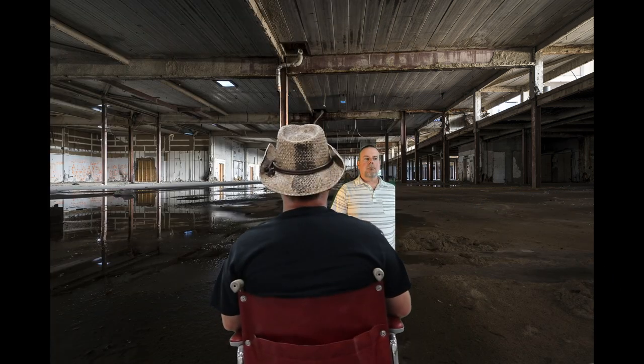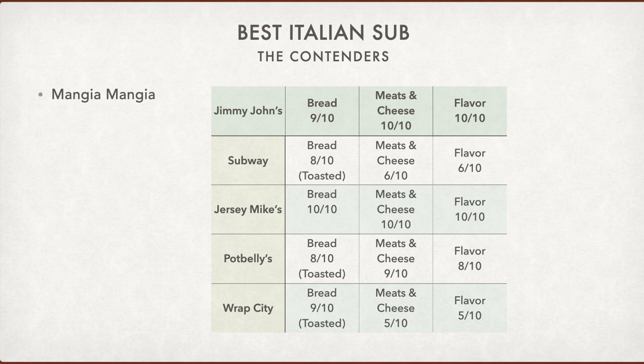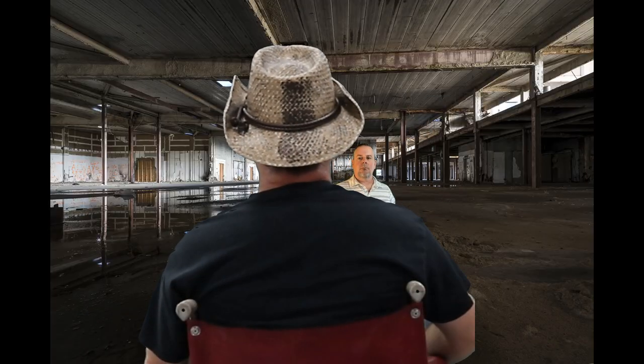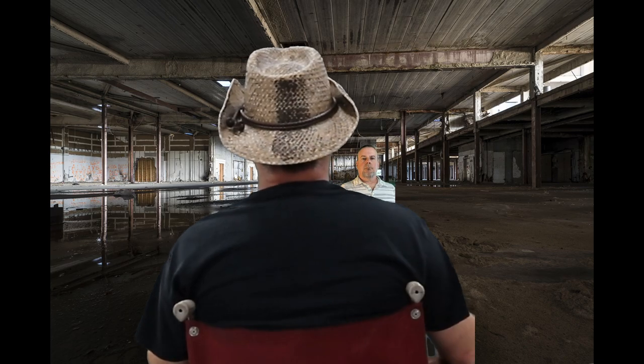So who do you think deserves to be crowned the Goomba? Well, based on my research, I choose Jersey Mike's. They have the best, freshest bread that doesn't get soggy. They have super fresh ingredients that are sliced fresh off the block. The flavor of the Italian sub is the most authentic. They have great value and their customer service is excellent. So the Italian sub from Jersey Mike's should be nominated as the Goomba.